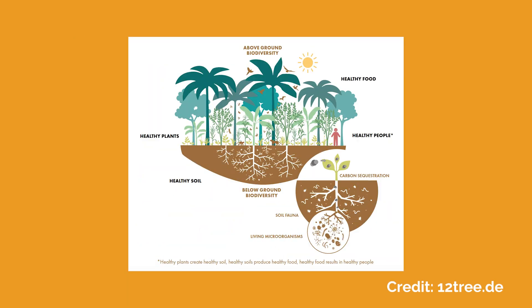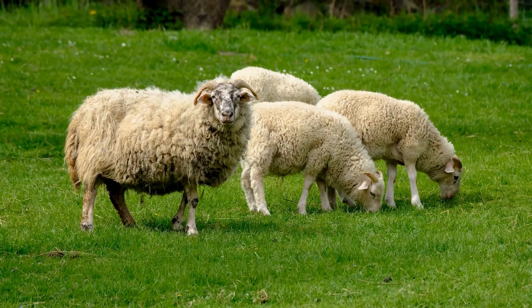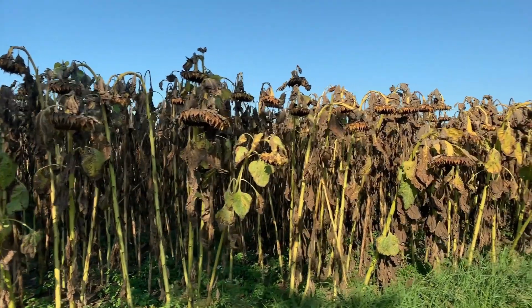Regenerative agriculture practices like cover cropping and no-till farming have transformative benefits for soil health. By increasing organic matter, enhancing water infiltration, and reducing erosion, these practices promote improved soil health and, as a result, crop yields are boosted, animals enjoy higher quality forage, and the risk of crop failure from drought or flood is greatly reduced. Additionally, regenerative farmers experience reduced input costs compared to conventional farming counterparts because they rely less on synthetic fertilizers and pesticides, leading to substantial long-term savings.